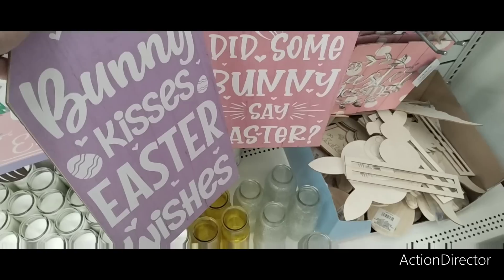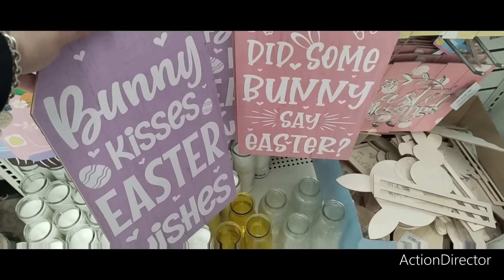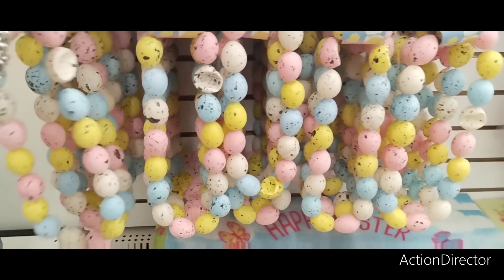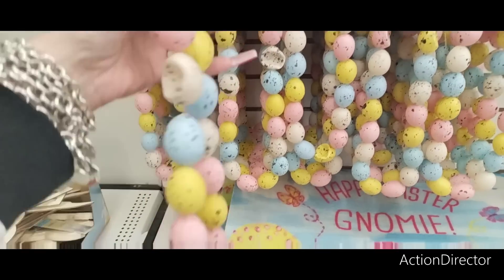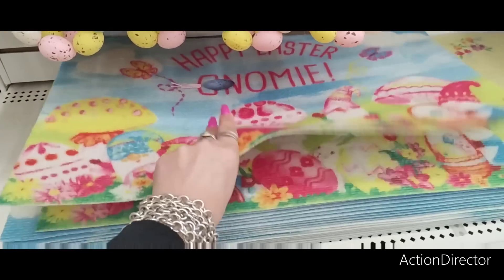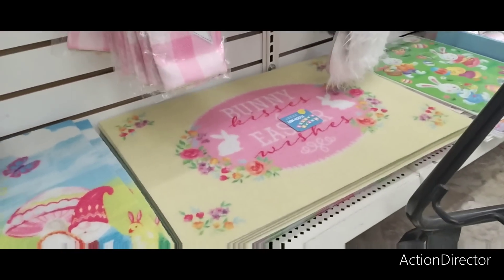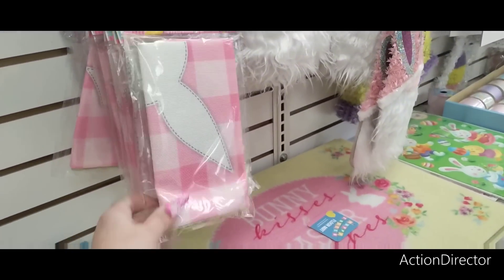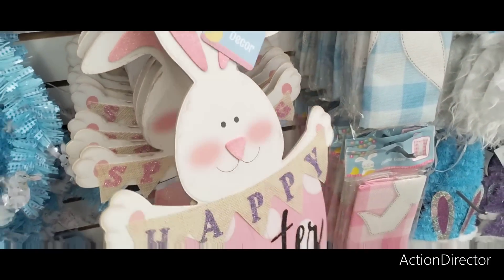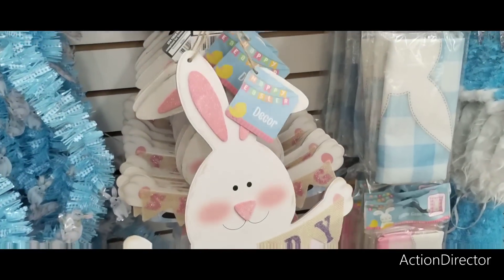They have 'Hop On In' and 'Happy Easter' in blue and pink — I actually hauled those. These cute tags say 'Did Some Bunny Say Easter' and 'Bunny Kisses Easter Wishes,' which are adorable. The big egg garland is back — it's almost like a necklace, super cute for small trees. Of course they have all the throw rugs, and my favorites are in yellow. They also have the pillowcases with 'Happy Easter' banner in lavender.